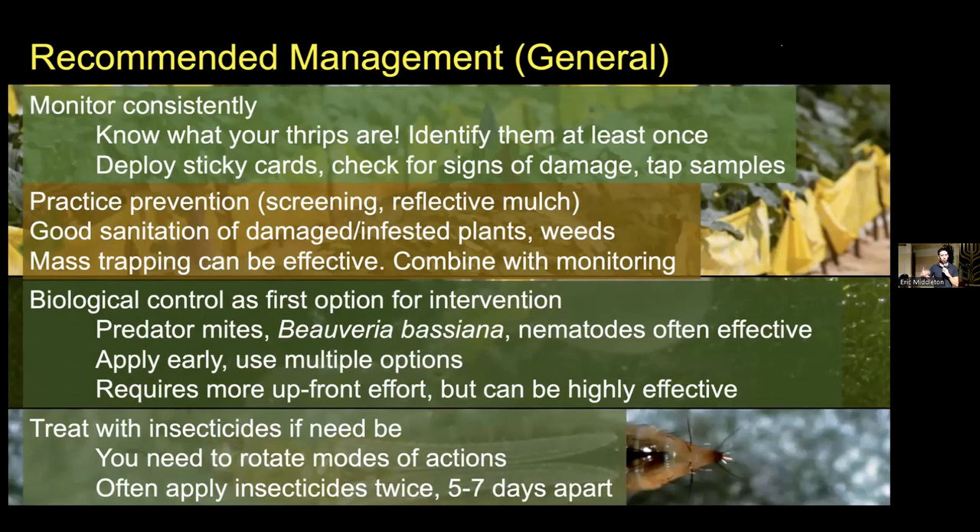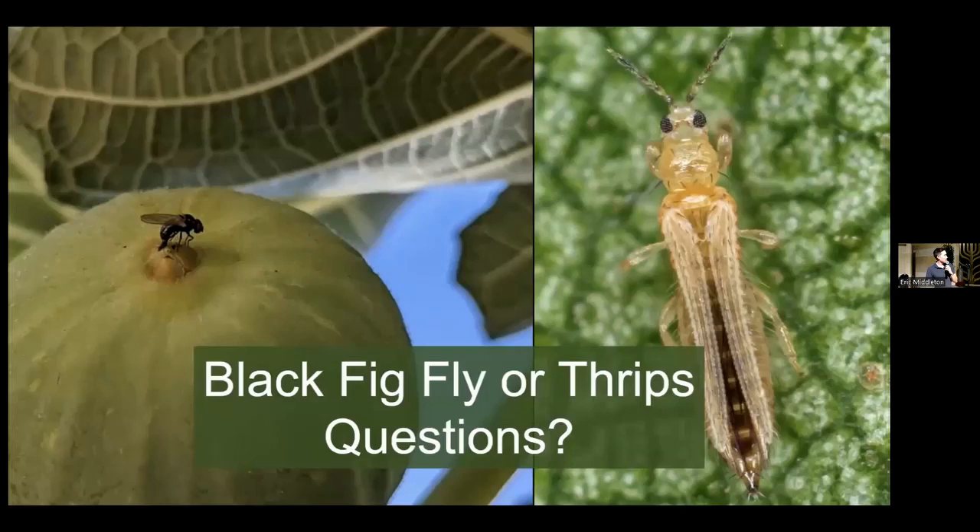Does anybody have any questions on the black fig fly or thrips in general? The question is: what is reflective mulch? It's basically a plasticized mulch that has a reflective sheen on it — kind of reflective in the same way aluminum foil is reflective. You place it on the ground, and a lot of insects navigate by sight, so as they fly over it, the fact that there's something shining underneath them is really confusing and they can't locate whatever host plant is surrounded by this. It's a technique that works decently well for things like thrips or Asian citrus psyllid. Once your canopy starts getting big and shading it out, it doesn't work anymore, but it can be an effective tool.